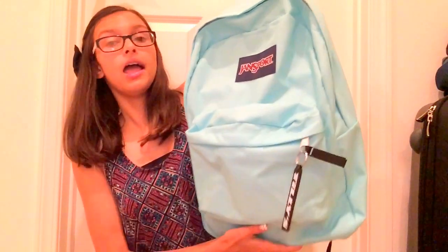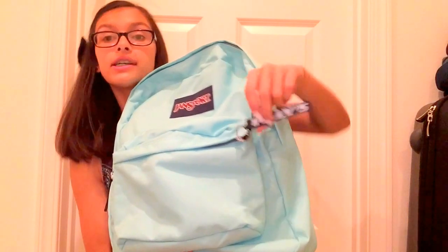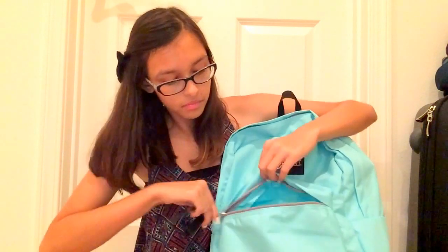I'm gonna start off with the small pocket here. If you guys are wondering where I got my backpack from, I got it from Tilly's — it's a store that has clothing, backpacks, skateboards, purses and more. So in the first zipper I don't have much yet because I haven't gone to school yet.